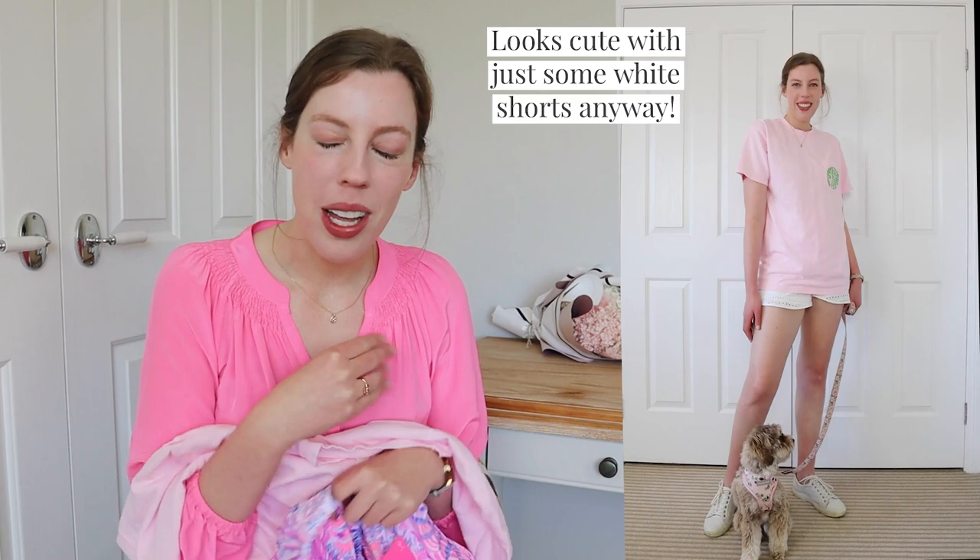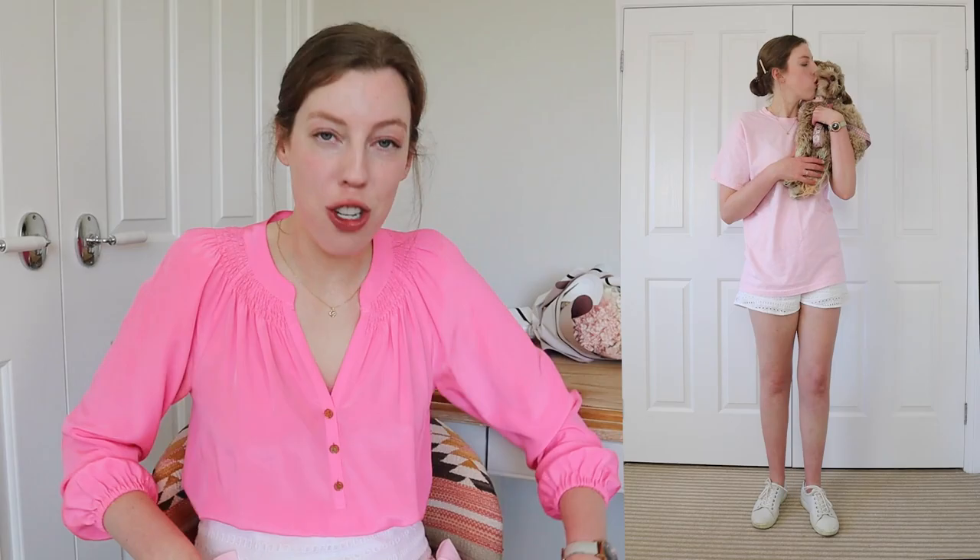Maybe one of my sisters will wear them, or I can sell them on Depop or something. And there is what I got in the Lily Pulitzer sale! Do let me know in the comments down below if you shopped the sale, what you got, or if you have anything on your wishlist that you're wanting to get in the next sale. If you did enjoy this video, please remember to give it a like and also subscribe to my channel for more videos like this one. Thank you so much for watching today and I'll see you in my next video. Bye-bye!